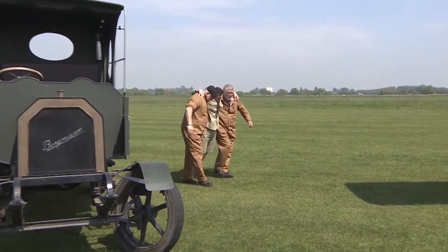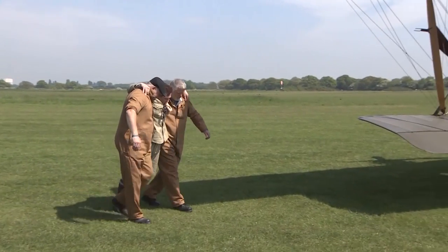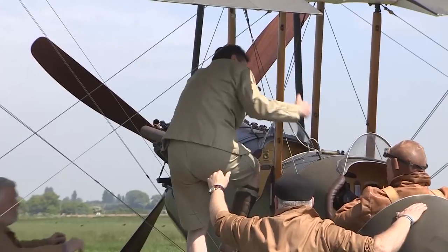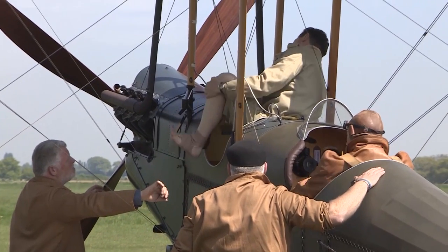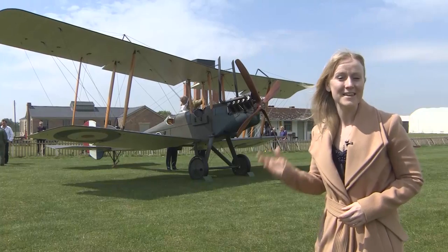A re-enactment of the first ever aeromedical evacuation. It happened 100 years ago during the First World War in the Sinai Desert. Of course, the Royal Air Force hadn't been formed by then, but the Royal Flying Corps was already paving the way. That first medical evacuation took place in an aircraft like this, the BE-2.